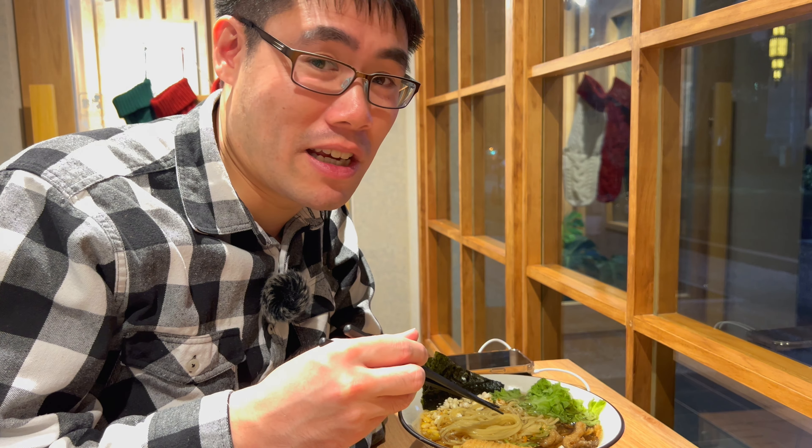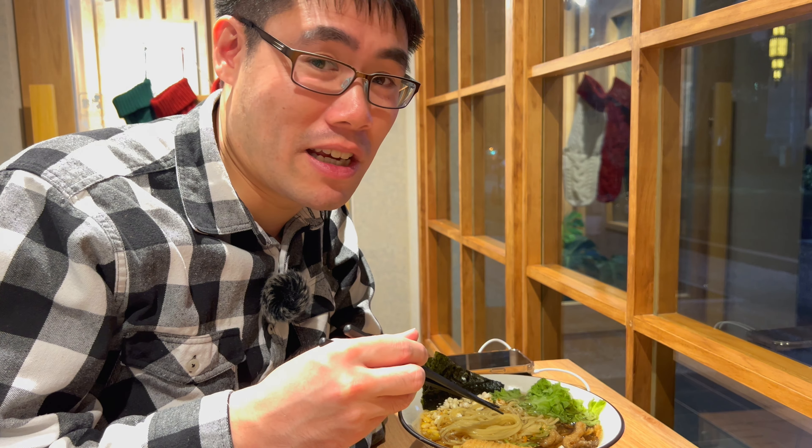Definitely a very hearty noodle. Super fresh, very good. The broth, I could say the same — very hearty, has a very strong soy sauce flavor.